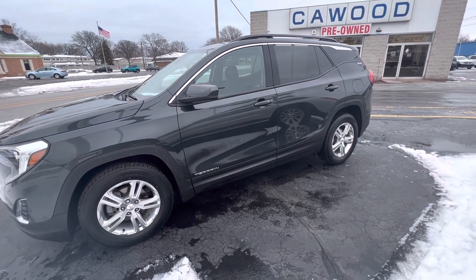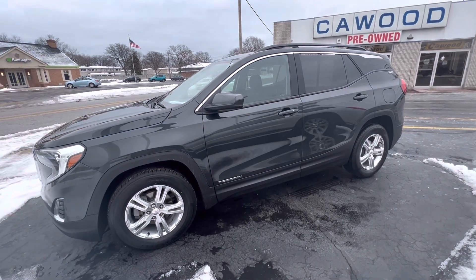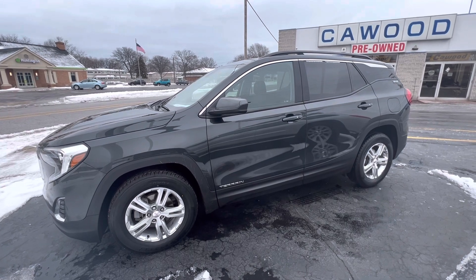Take a look at our website — you can get Carfaxes and everything off of that. It's KWOODauto.com. Give any of the sales associates here a call and we'll be happy to help you out. Thanks for watching.